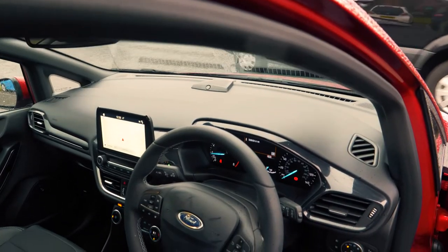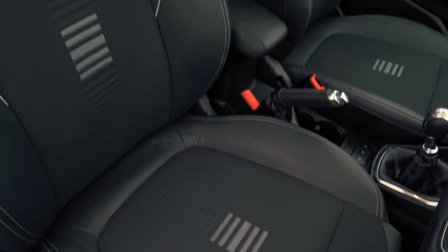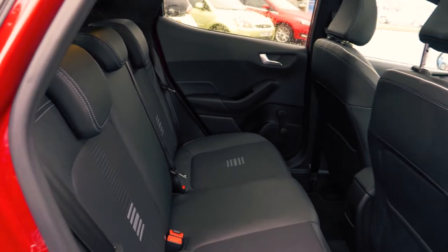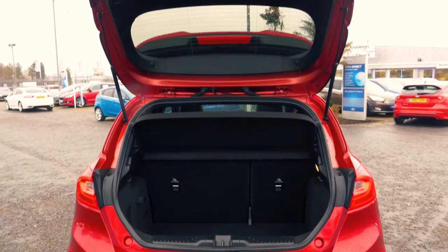This vehicle has a great looking and very comfortable feeling interior, both in the front and in the back. There is also a nice amount of boot space available, enough for most people's needs.